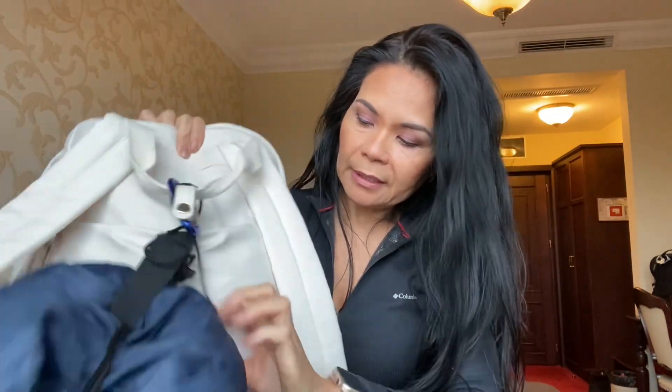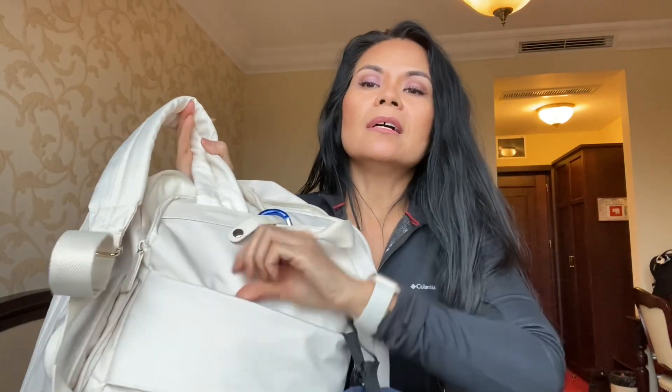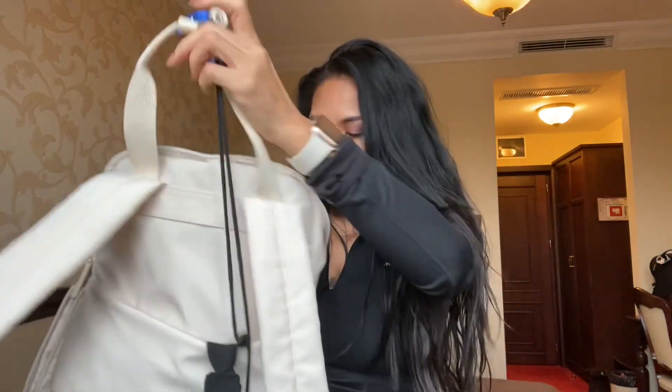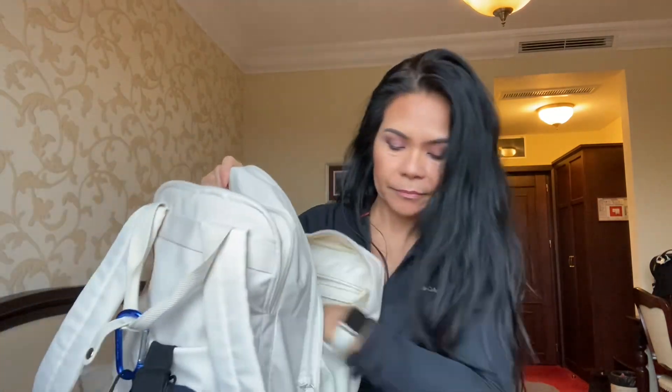There's also a sleeve for the luggage handle right here. This one is my neck pillow — I haven't used this yet but it's here. And my carabiner. That's all I keep in here.